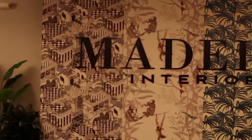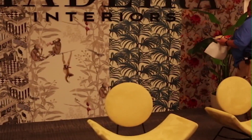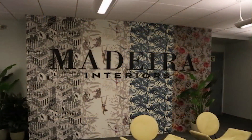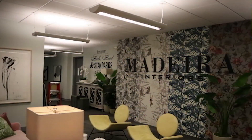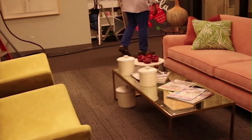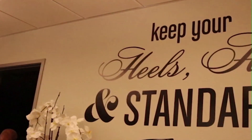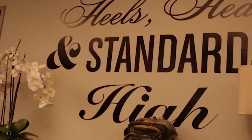Welcome to Madeira Interiors. Throughout the office you'll see bright colors, textures, modern furniture — every creative's dream. You'll also see inspirational quotes all throughout the walls and the desktop displays. 'Keep your heels, head, and standards high.' Maybe a little bit of foreshadowing.